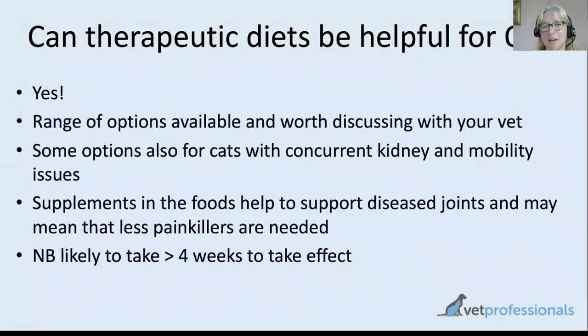Regarding therapeutic diets — most of the big diet companies have mobility diets, and some combine mobility support with other common problems in older cats. A good example is Hills kd/mobility, which is a kidney plus mobility diet — a really nice possibility for an older cat with both arthritis and kidney disease. Royal Canin also has a similar diet in their Senior Consult Stage Two range. Studies have indicated that cats receiving these diets are helped. Whilst for a severely affected cat, diet alone is probably not enough and painkillers will be needed as well, diets can definitely add a lot of benefit.